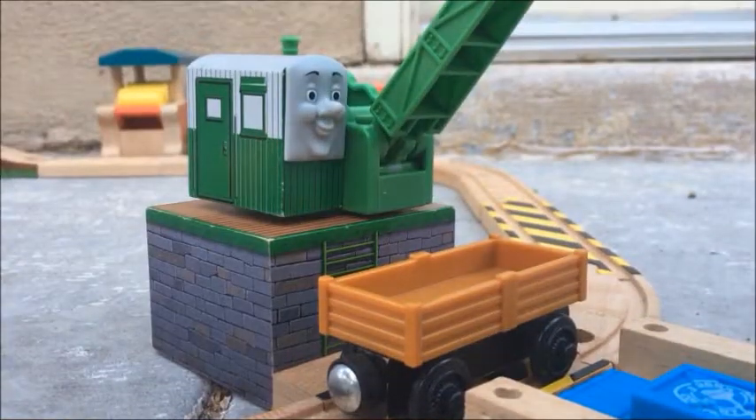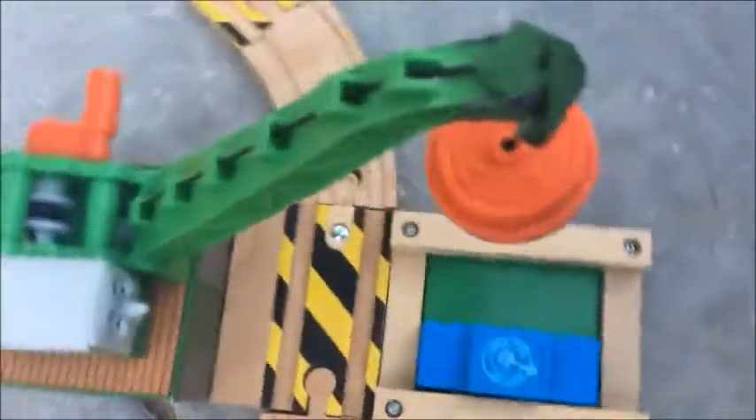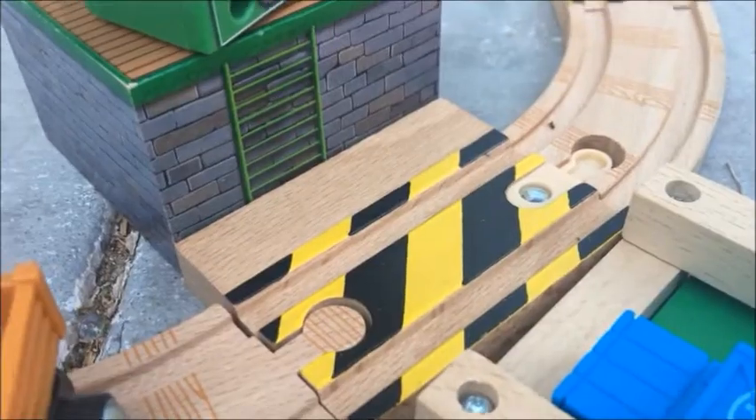A surprising addition is Colin the Crane, who was reintroduced specifically for this set. He also comes with a cargo bin and a hazard-striped track piece that can be attached to him. Funny enough, he can't actually reach this track with his hook. You also get some more of these really nice hazard-striped straight tracks.